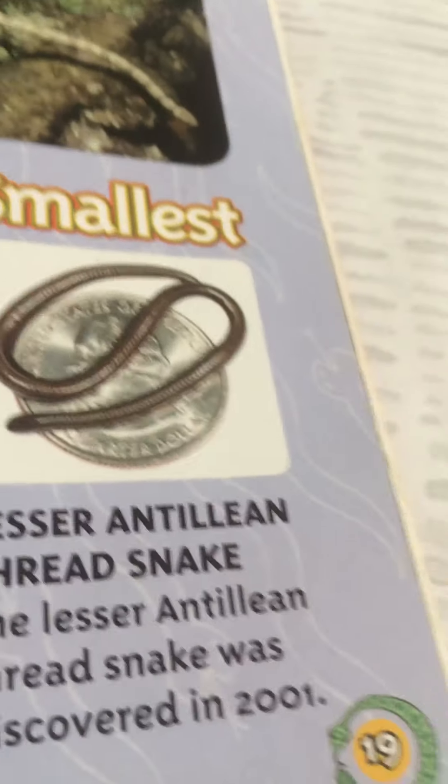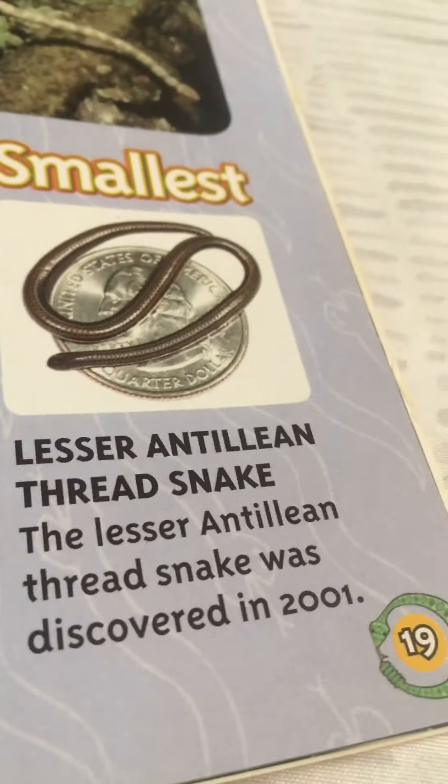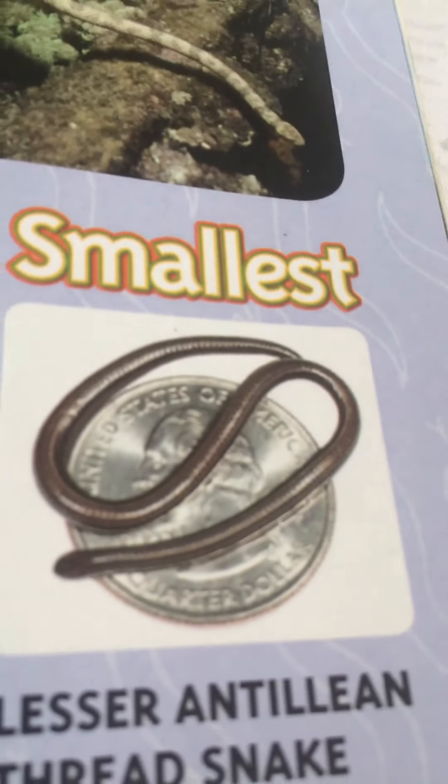The smallest snake: the lesser Antillean thread snake, discovered in 2001. According to the picture, it's about the size of a quarter.